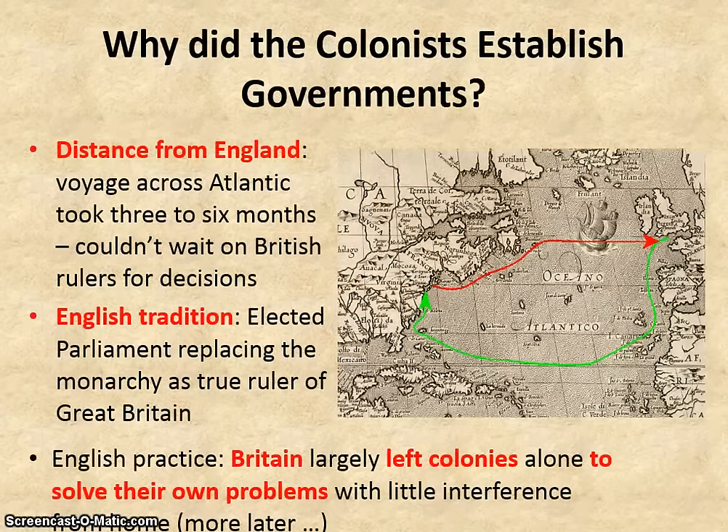So why did the colonists establish governments in the first place? First, they were a long way from home — the voyage across the Atlantic could take as long as three to six months, and you can't wait six months for every little decision, so you need a ruling body of your own. Second, there was English tradition: England was ruled by both a monarch and Parliament, an elected body, and over time Parliament was actually replacing the monarch as the true ruler of Great Britain. Finally, English practice: the British government at home largely left the colonies to solve their own problems without a lot of interference.